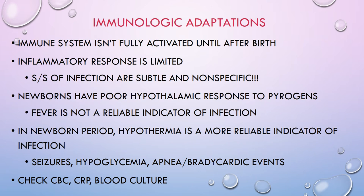Now for immunologic adaptations. The immune system is not fully activated until after birth, and because babies don't have a strong inflammatory response, signs and symptoms of infection in a newborn are very subtle and completely nonspecific. Newborns have a poor hypothalamic response to pyrogens, so fever is not a reliable indicator of infection. In fact, even when babies are really sick, they usually do not run a fever — instead they get hypothermic and drop their temperature. Hypothermia is actually a more reliable indicator of infection in a newborn.